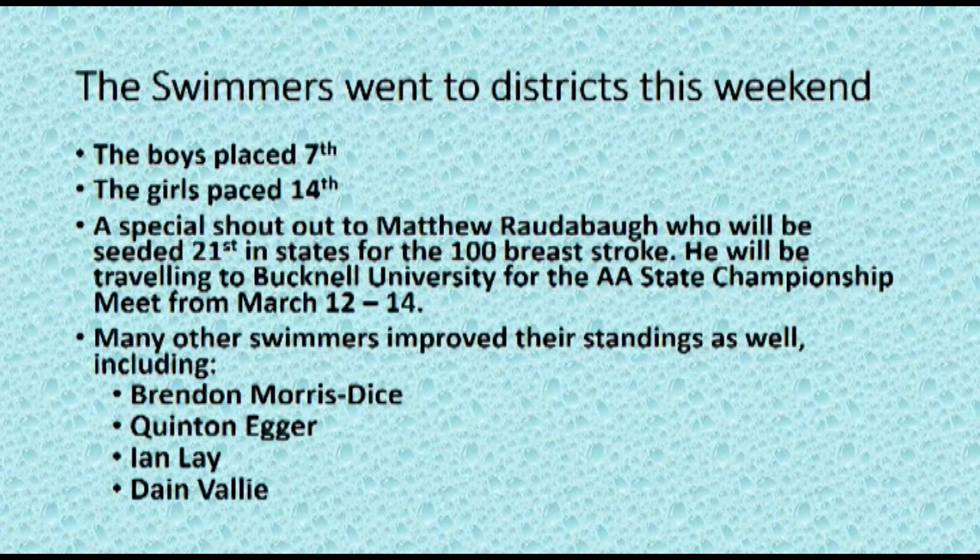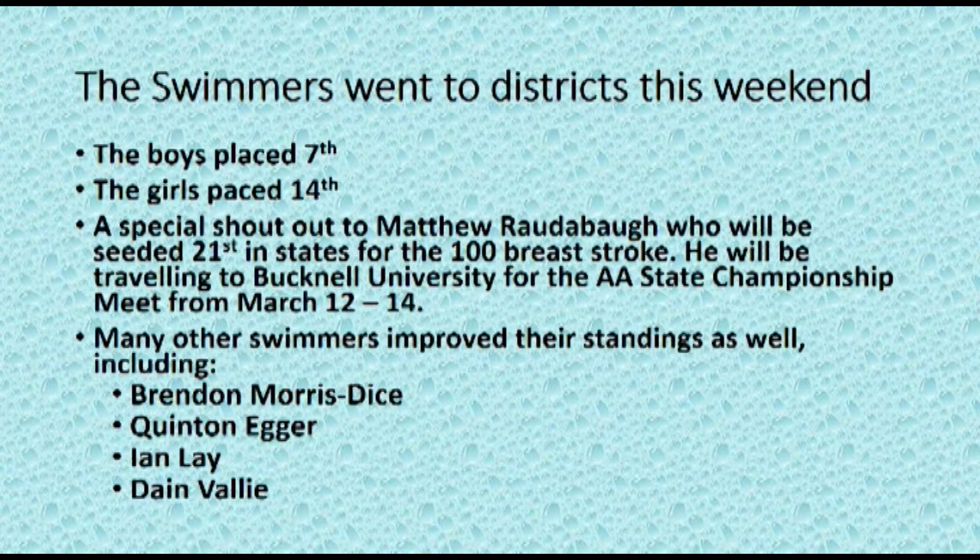The swimmers went to districts this weekend. The boys placed seventh. The girls placed 14th. A special shout out to Matthew Radabaugh, who will be seeded 21st in the States for the 100 breaststroke. He will be traveling to Bucknell University for the double-A state championship.